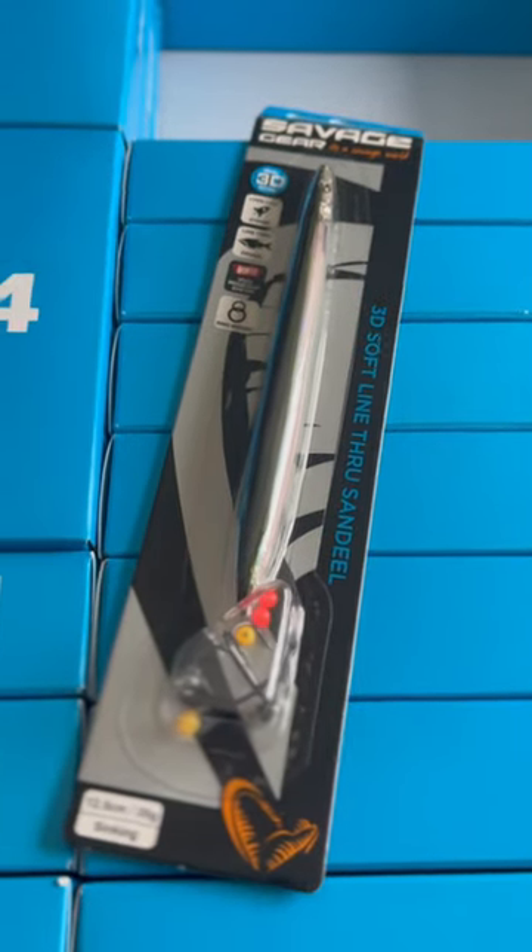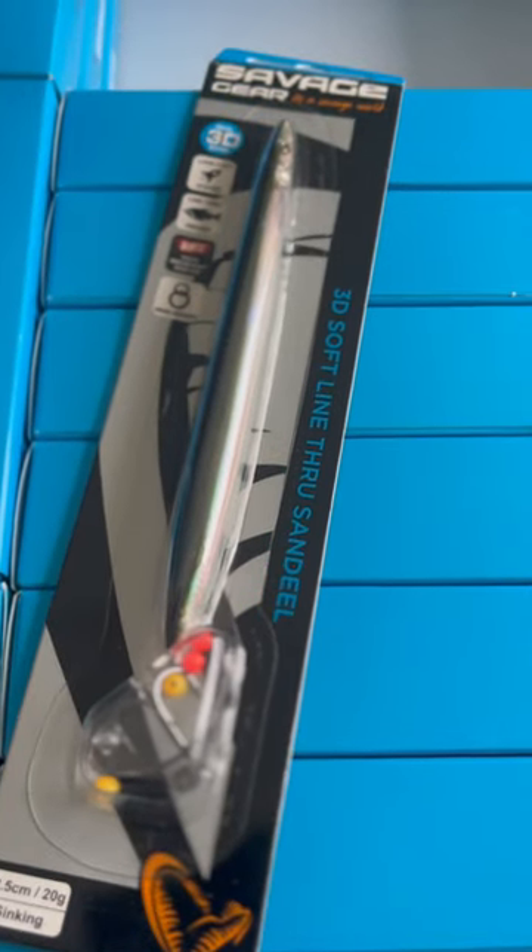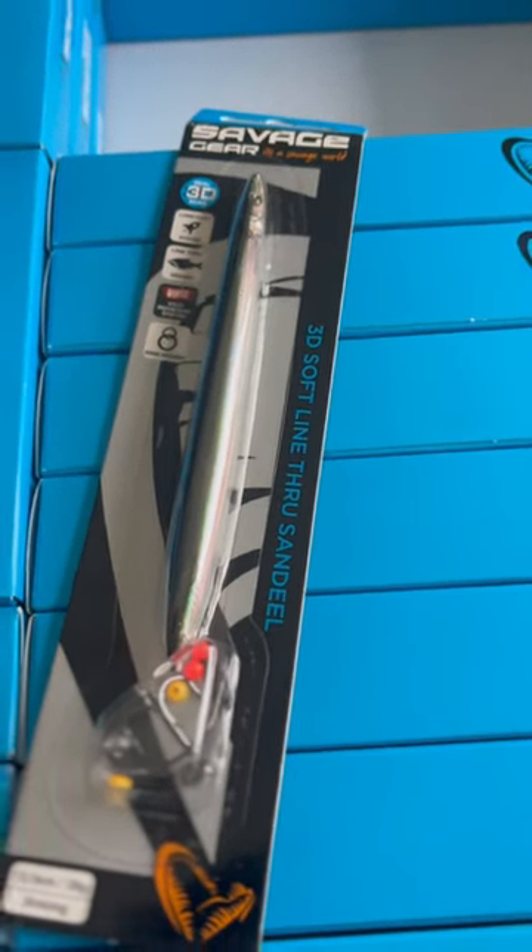That's Day 9 of opening the Savage Gear Trout Advent Calendar. See you tomorrow.